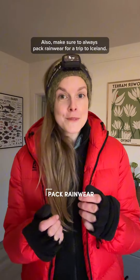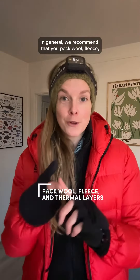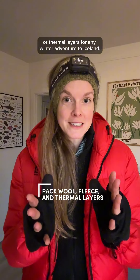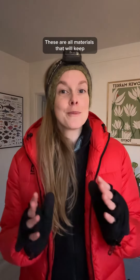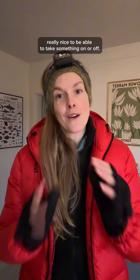Also, make sure to always pack rainwear for a trip to Iceland, or at least just buy a rain poncho. In general, we recommend that you pack wool, fleece, or thermal layers for any winter adventure to Iceland. These are all materials that will keep you nice and warm, and since the weather changes a lot in Iceland, it's always really nice to be able to take something on or off.